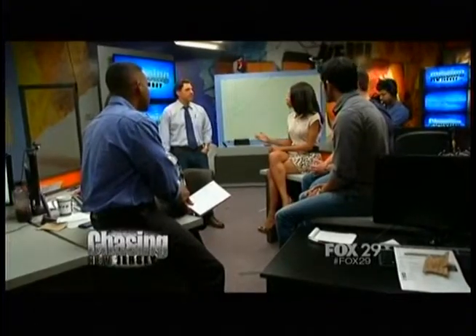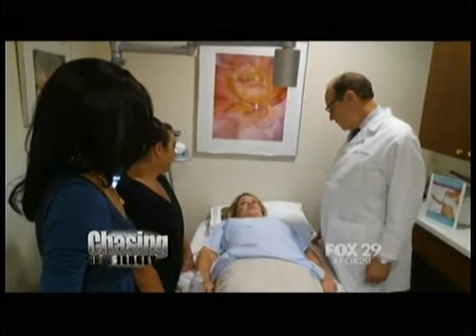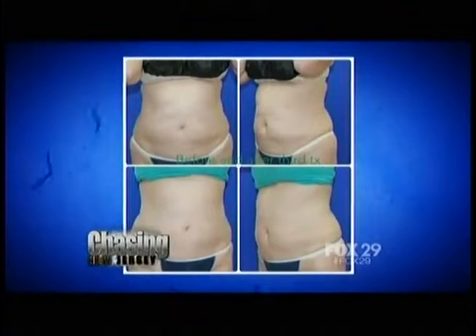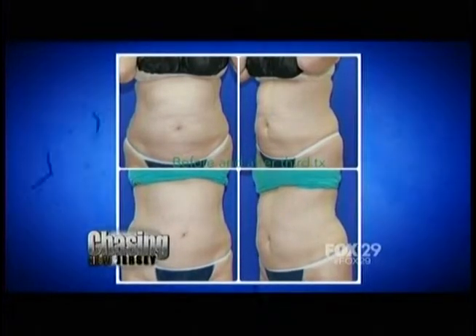As the procedure was going on, I asked Lori about it. She said she had no pain, no discomfort — she felt like she could take a nap because it was so relaxing. Here are some before and after pictures showing Lori. Her dream, her goal, is to be able to drop from a size 8 to a size 6.